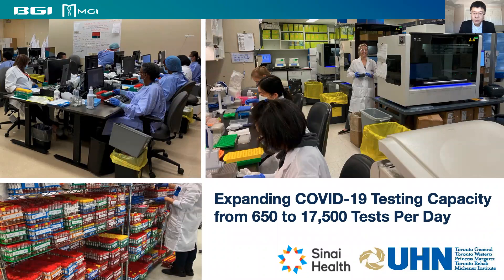These pictures are from Mount Sinai Hospital in Toronto. They adopted our automated testing workflow and quickly expanded testing capacity from initially 650 samples to close to 18,000 tests per day within just a few weeks.